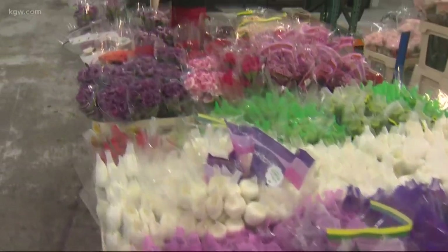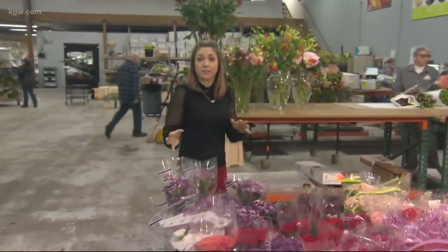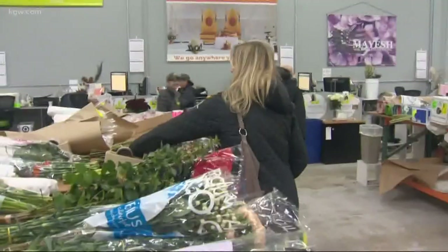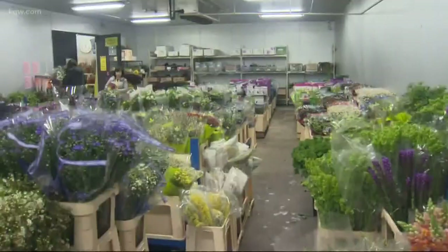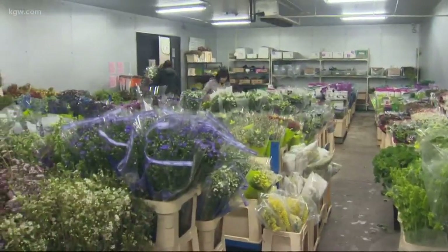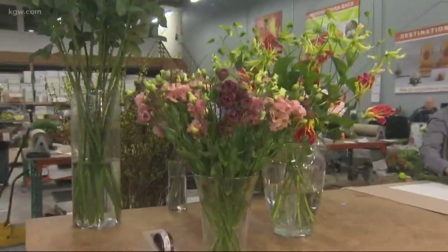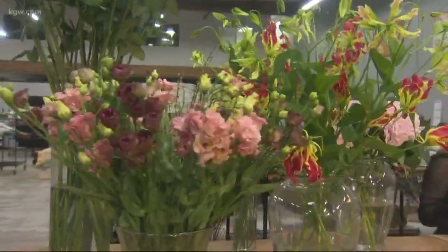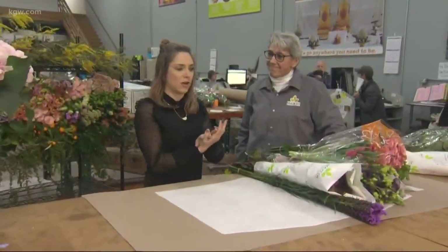If you go shopping all around Portland for flowers this week leading up to Valentine's Day, there's a big chance those flowers you buy in whatever store actually came from here. We are at the Portland Flower Market in North Portland. It's basically a big warehouse just full of all kinds of flowers that look beautiful and smell wonderful. We are going to see a little behind the scenes of how it all comes together. We have Amy, she's the manager at Mayesh, one of the vendors here at the Portland Flower Market.